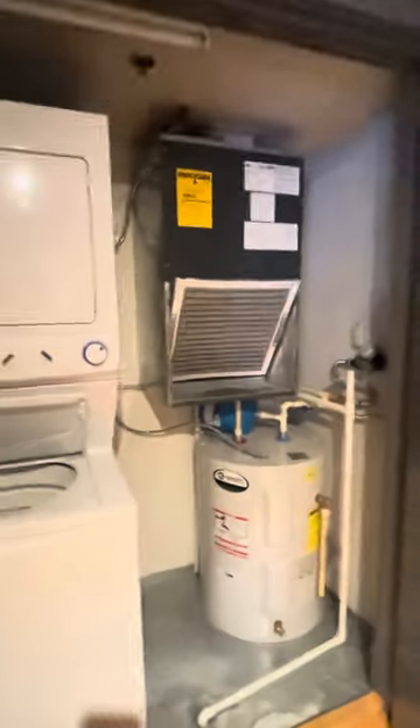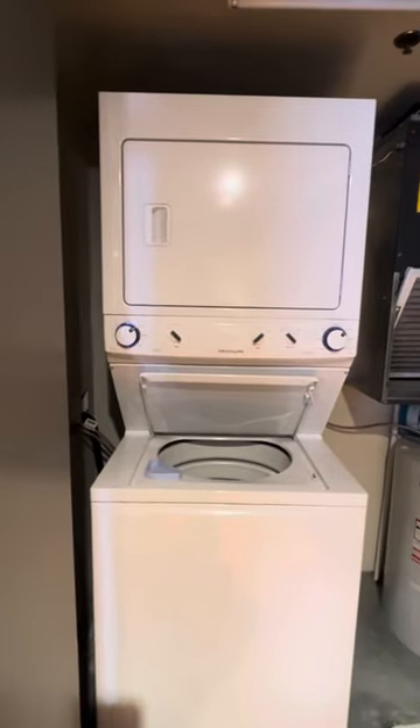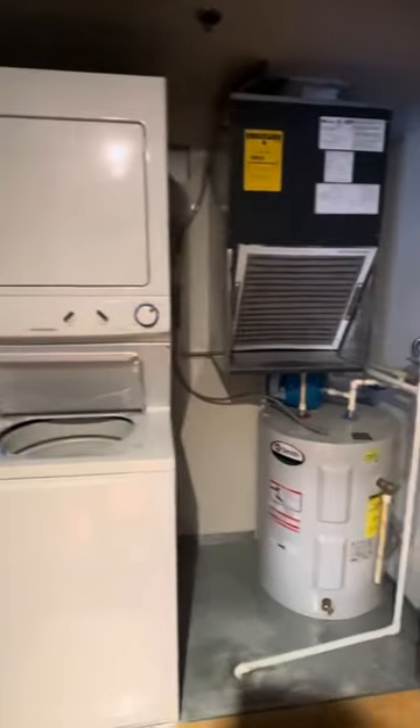You have a utility closet. It is central heating and air with your own water heater and AC. You also have a washer and dryer in the unit and some space for storage in the utility closet.